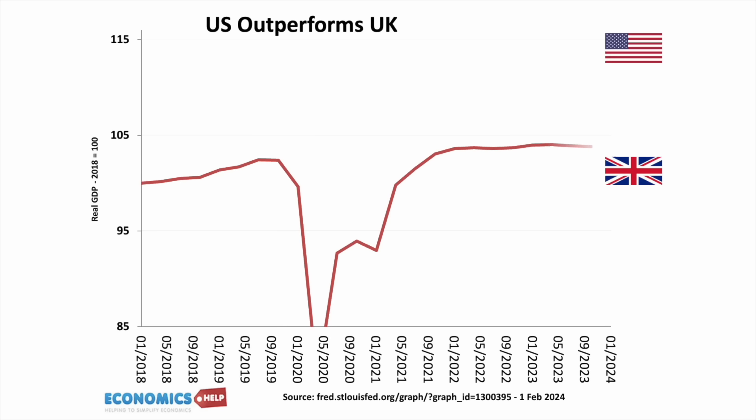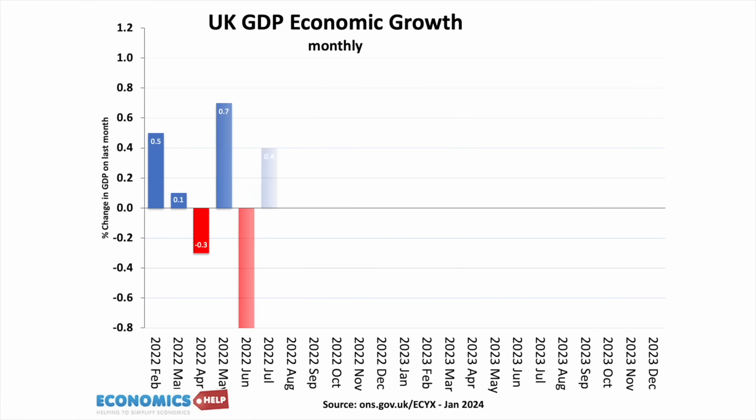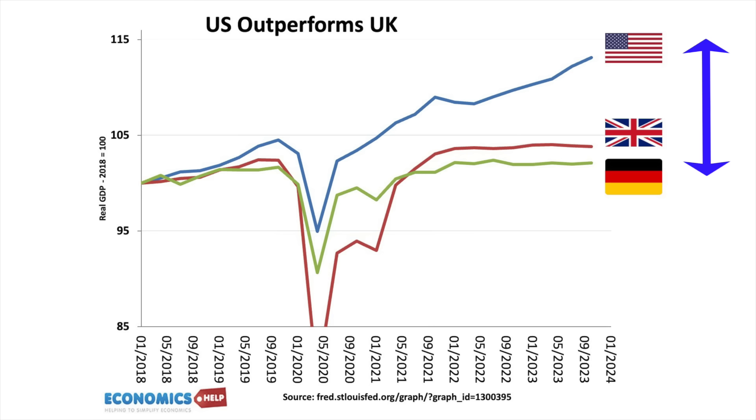Whilst the UK economy slips into recession, the American economy is booming. Latest figures show the US growing at nearly 5%, but the UK economy seems stuck in near perpetual stagnation. It's no comfort to see the German economy doing even worse. In the past 5 years there's been a stark contrast between the US and European economies. But why is the US doing much better and the UK so badly? Is the US economic growth based on smoke and mirrors, or are there real reasons for better economic growth that Europe could learn from?